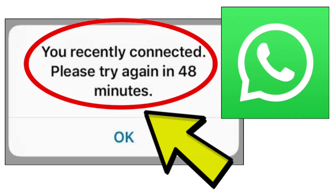To fix the WhatsApp app error 'please try again in 48 minutes,' you can try the following steps. The first step is to wait for 48 minutes.